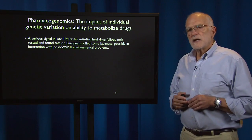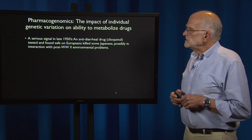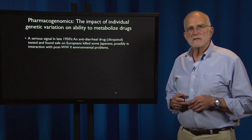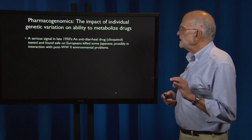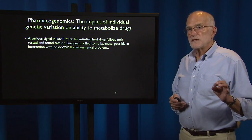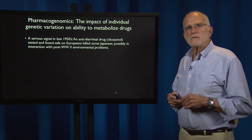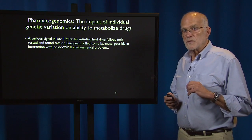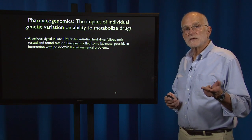An anti-diarrheal drug called Clioquinol was tested and found safe on Europeans. And then without testing it on Japanese, it was released in Japan and it killed some, hospitalized many, possibly in interaction with environmental problems in that post-World War II environment, but very likely primarily because the Japanese differed genetically from the Europeans.